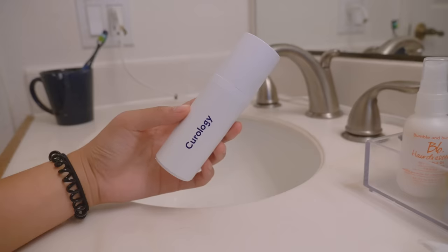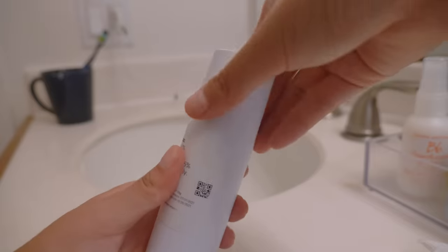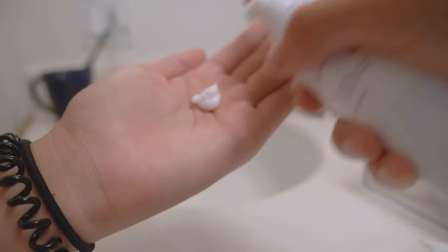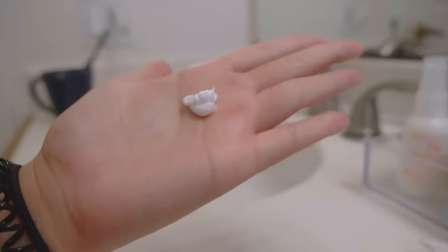And speaking of reducing your workload, let's take a quick break for a word from today's sponsor, Curology. Curology can definitely help you take one thing out of your workload: the tedious process of researching skincare products and trying everything out to make your skincare routine.